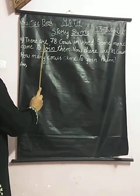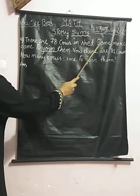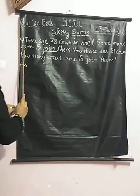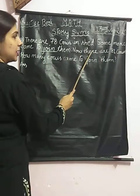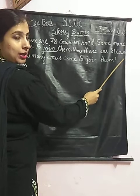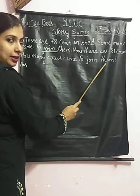There are 78 cows in shade. Some more come to join them. Now, there are 81 cows. How many cows came to join them?